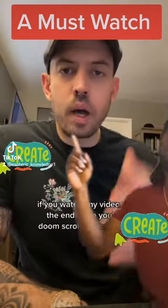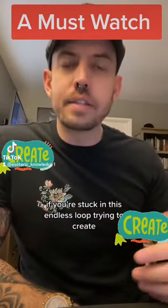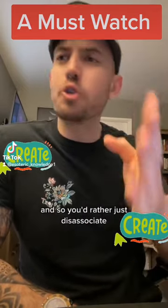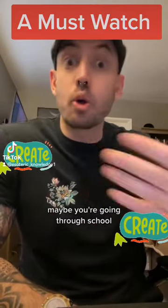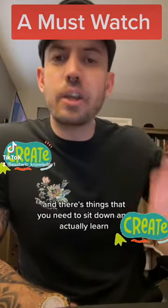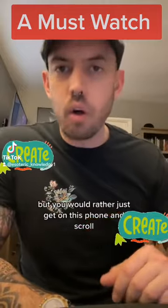If you watch any video till the end while you're doom scrolling right now, it should probably be this one. If you're stuck in this endless loop trying to create but waiting for inspiration, or you'd rather just disassociate — or maybe you're studying, going through school, got a new job, or trying to build your own business — and you'd rather just get on your phone and scroll, I want to teach you something.